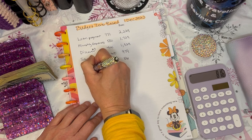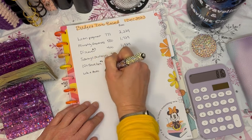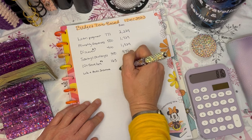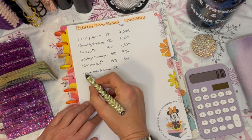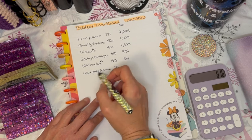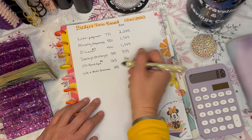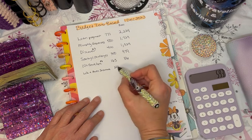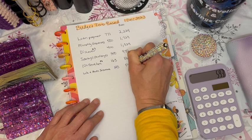Next is life and auto insurance, and for that we're budgeting $223. This is a separate life insurance policy besides my Service Members Group Life Insurance through the Air Force, plus I do have two vehicles. That leaves us with $593.